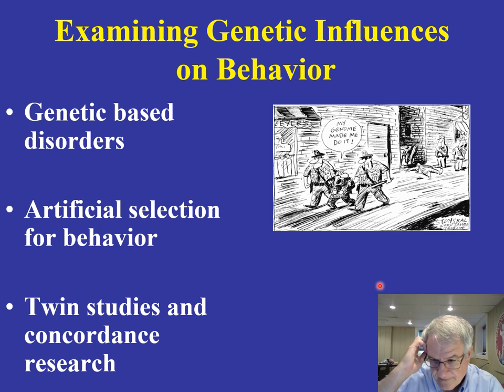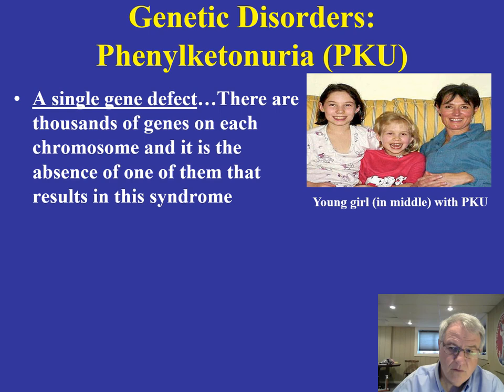His genetic background was responsible for his behavior. We need to establish solid experimental evidence to that effect. In a number of different areas of psychological investigation, we've been able to do this. One disorder that has been studied quite extensively is called PKU, which is the acronym for phenylketonuria. This is a single gene defect.